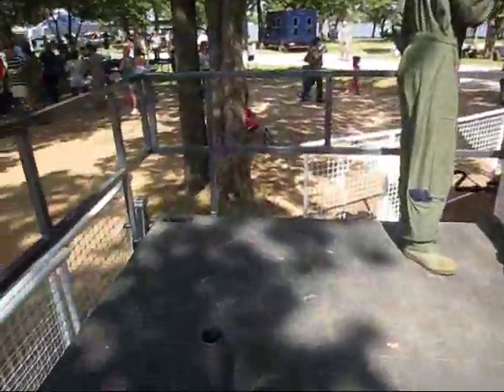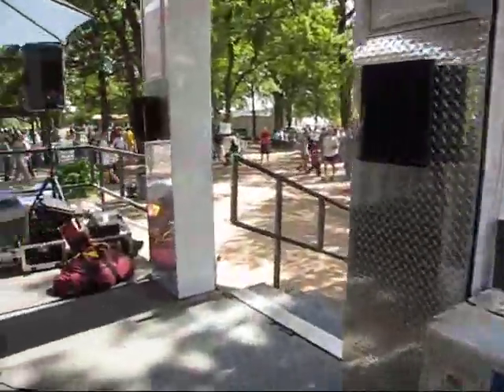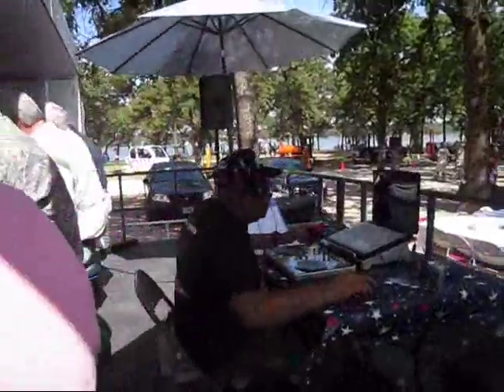The DJ is keeping the game going, but the built-in surround sound is ready to take over just as they kick off. These 10-foot umbrellas, ceiling fans, and AC help keep everybody comfortable.